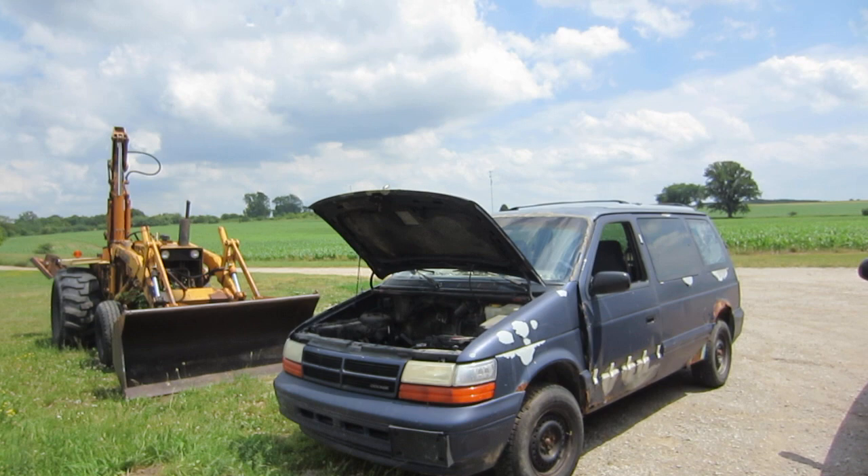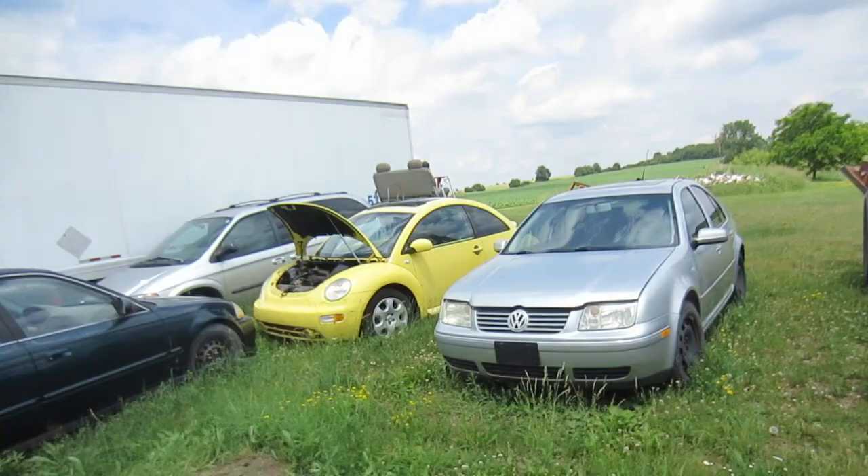You guys have been watching me on YouTube forever. Recognize this van — it's all over YouTube.